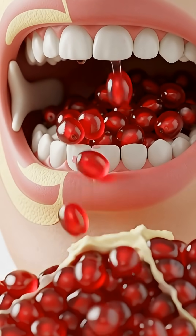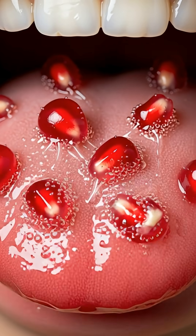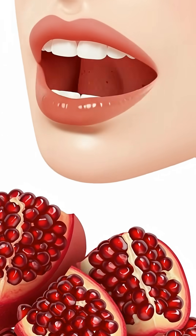When you take your first bite of a crunchy, ruby-red pomegranate aryl, your saliva immediately releases enzymes like amylase and lipase that begin breaking down its natural sugars and juices.